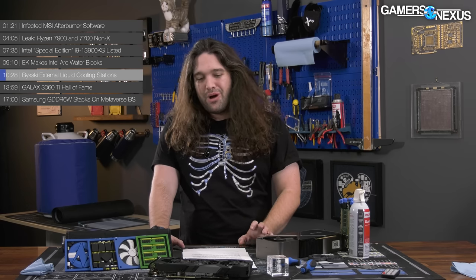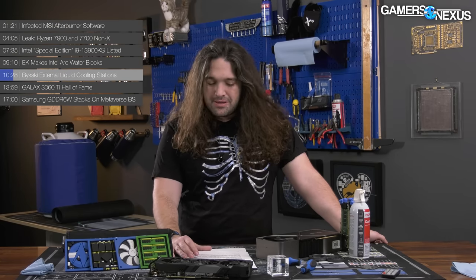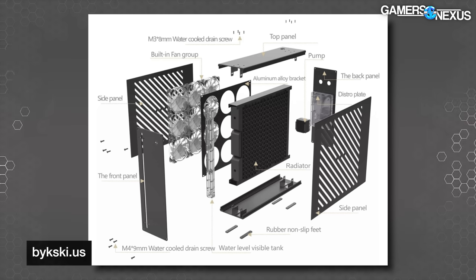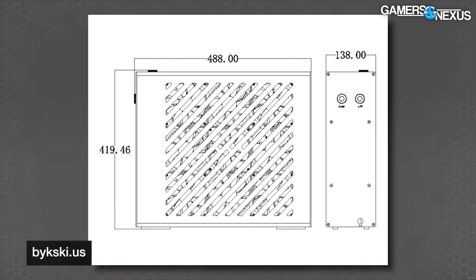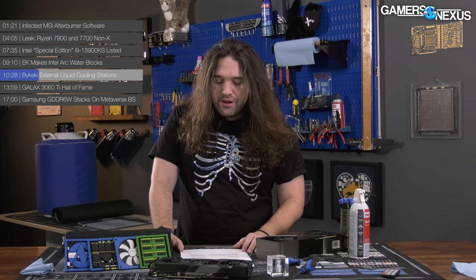BikeSki is expanding its line of all-in-one external water cooling solutions to include a 1080 version — very large, with nine 120mm fans, pretty close to truck radiator size. These enclosures contain a radiator, a pump, a reservoir, a water level indicator, and fans all in one box. All you need after this are the water blocks for the components, the fittings, and tubing to connect the external and internal coolers. The 1080 version measures 420mm tall by 488mm long and 138mm deep, so it'll need to go on the floor or require enough desk space for your PC and this at the same time.